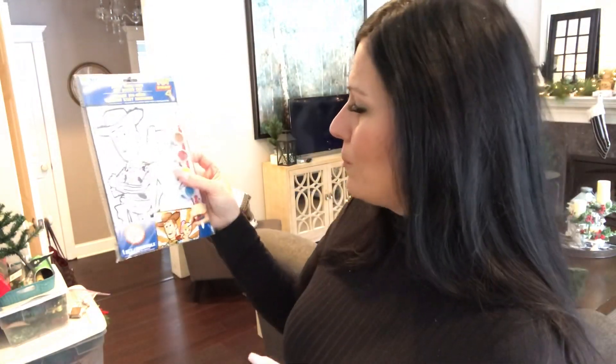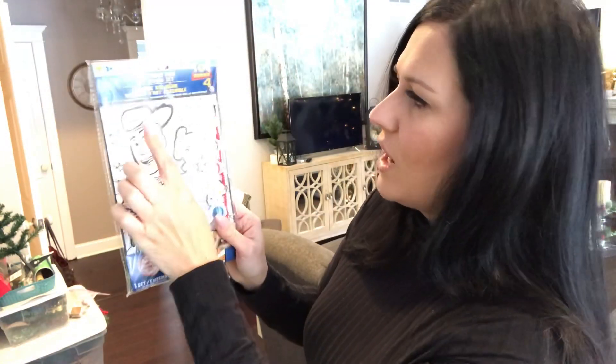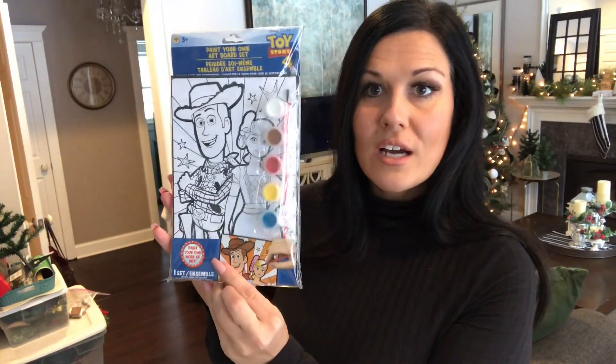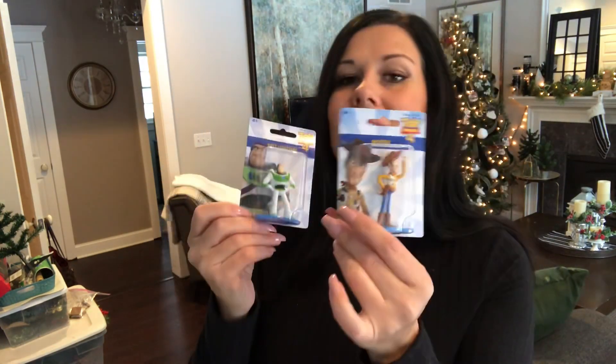They also had a paint-your-own art board set with little paints and a paintbrush included. It's a nice little hard board — not just paper — so they could paint it and save it. Really cute for a dollar. I also found Buzz and Woody mini figurines from Dollar Tree — Jameson will love these. They'd also be perfect on a birthday cake for a child who loves Toy Story.